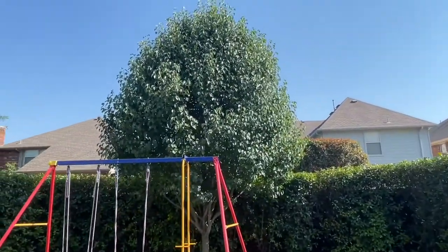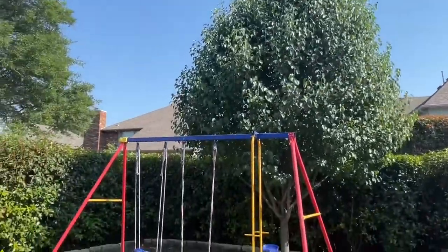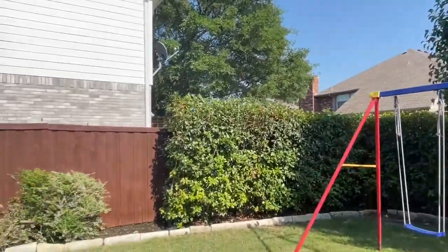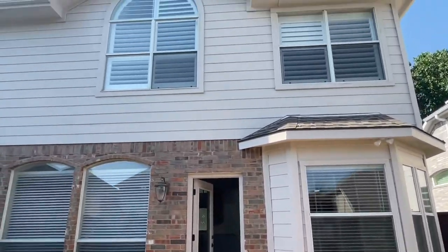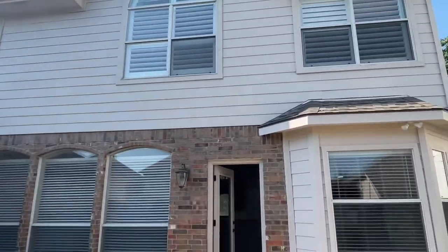Nice little yard with a Bradford pear tree — very pretty in the spring with the white flowers. There's an open patio, and the exterior paint is in great shape.